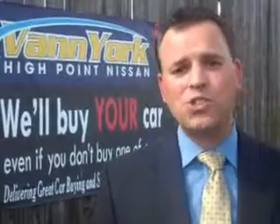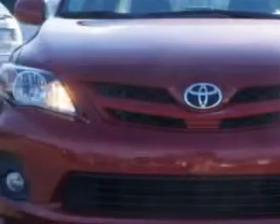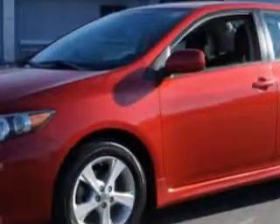We only sell the best used cars, trucks, vans, and SUVs. You will love this Barcelona red metallic 2011 Toyota Corolla, equipped with a four-cylinder engine and an automatic transmission.